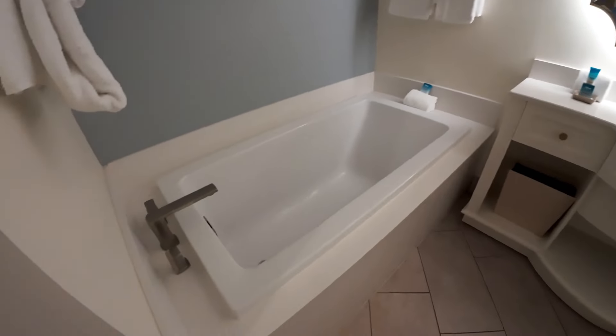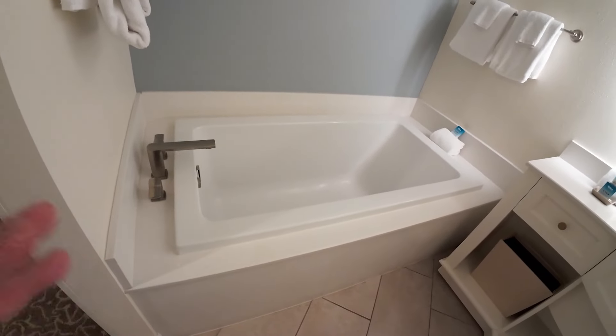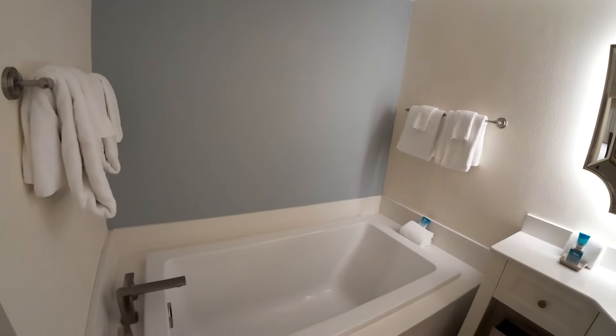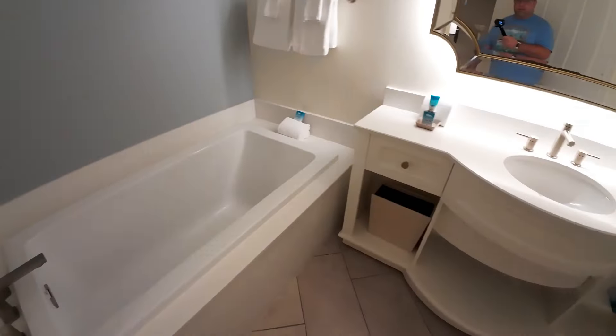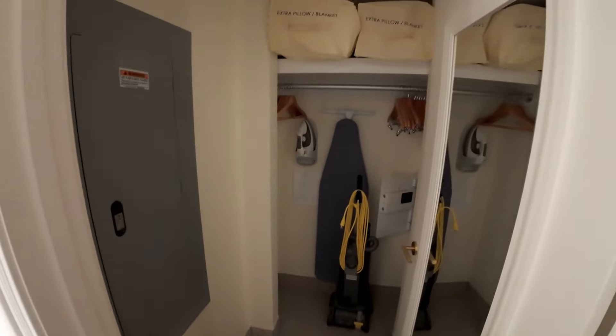Then you get a huge soaking tub — this used to be a Jacuzzi tub but they changed it to a soaking tub, which is really nice. That area used to be open but now it's closed, which is pretty nice actually. Then there's a nice sink with lotion and soap, a pillow and blanket combo, iron and ironing board, a safe, and a vacuum if you need it, plus a full-length mirror.